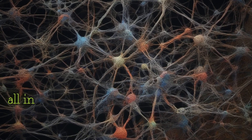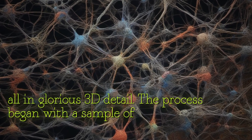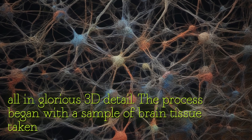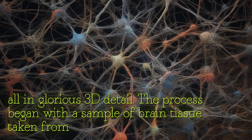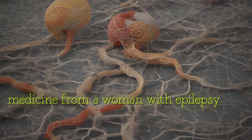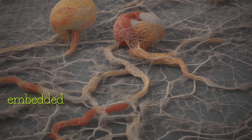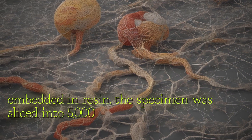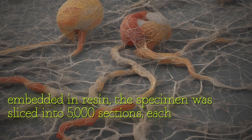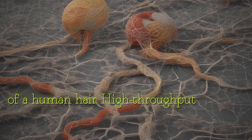The process began with a sample of brain tissue taken from a patient at a medical facility — a woman with epilepsy — during brain surgery. After being chemically prepared and embedded in resin, the specimen was sliced into 5,000 sections, each a thousandth of the thickness of a human hair.